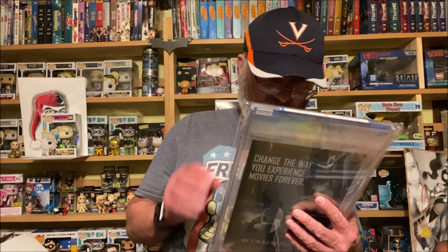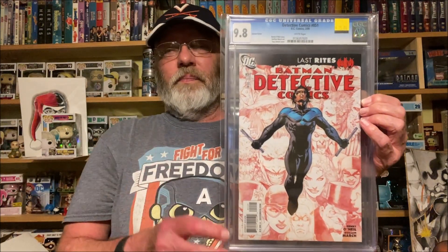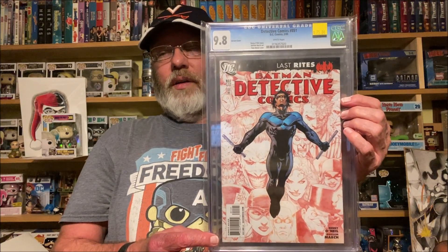Here's one I picked up from Andy — he hooked me up with a great deal. Detective Comics number 851, the variant with Guillermo March art and a Tony Daniel cover with Nightwing on the front and various characters in the background — graded 9.8. I remember seeing this a long time ago and thinking that's an awesome cover, and finally picked one up for a really good price. Thanks Andy.